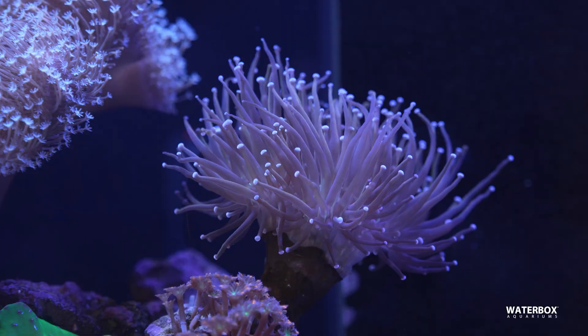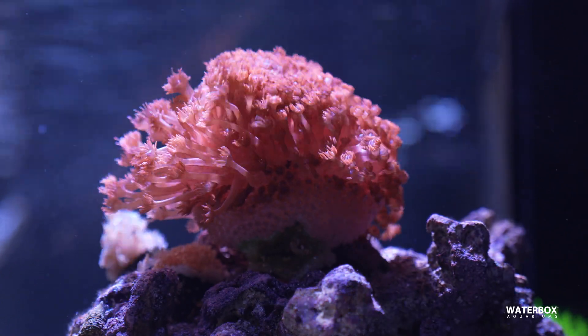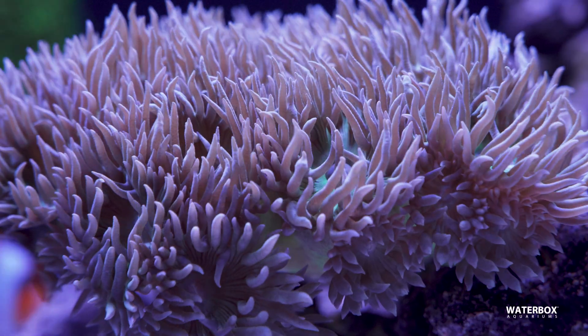Filter feeding corals — these species, including many soft corals and non-photosynthetic corals, capture microscopic plankton from the water. Carnivorous corals — larger polyp corals often have tentacles or mouths designed to capture and digest meaty foods like shrimp and krill. With these categories in mind, let's look at the best feeding methods and food options for different types of coral.